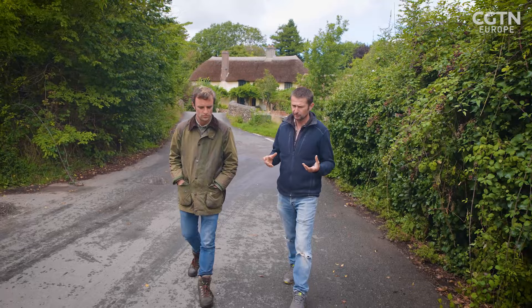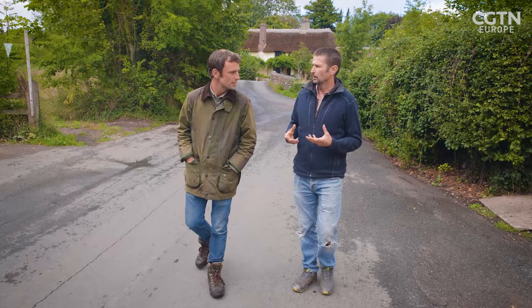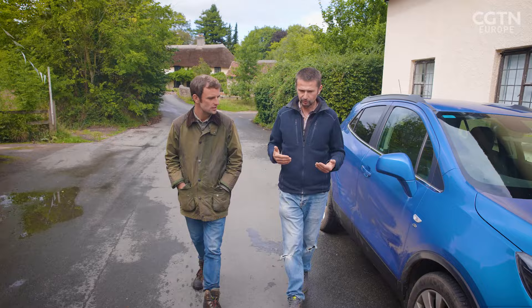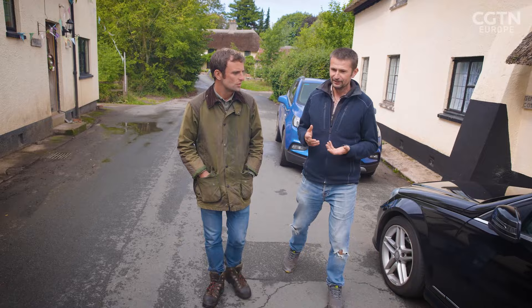People understand and therefore don't fear in quite the same way — once they've understood, many of the fears go away. Once they realise this animal was here and interacting with the landscape for a long time before we were, they realise we're not going to see environmental problems. We're going to see environmental solutions — ironically — to the problems that we've caused, such as these flood-related problems.